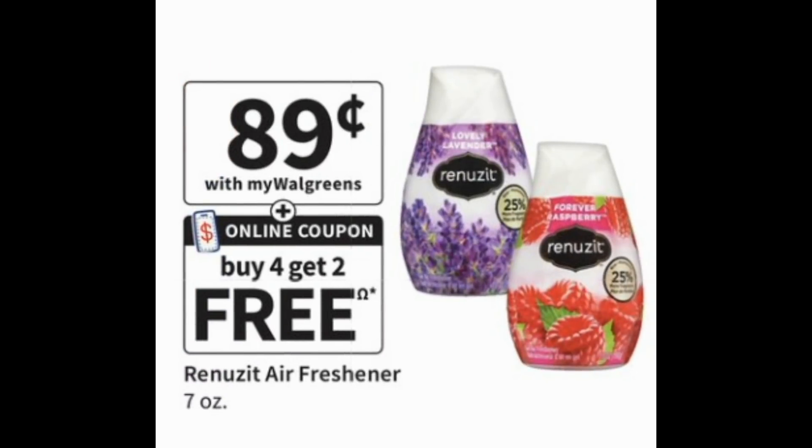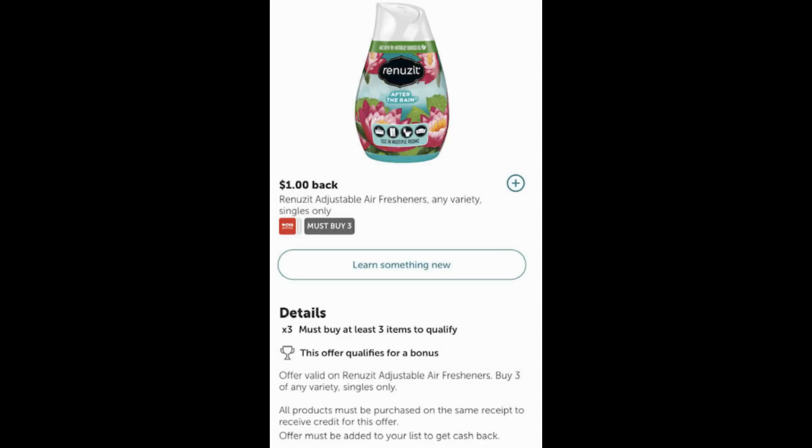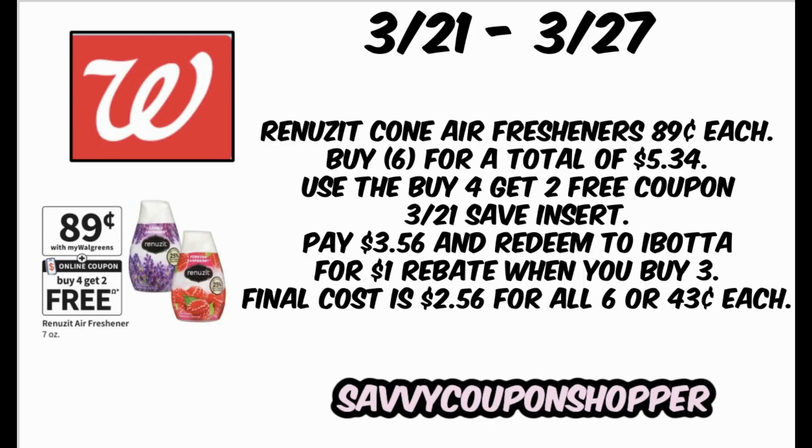If you like Renew cones, they're on sale for 89 cents. We're getting a buy four, get two free coupon — be careful, there are always issues. I never use the digital; I always use the paper coupon because at least with a paper coupon it can be adjusted by your cashier. There's also a $1 cash back when you purchase three on Ibotta. Grab six cones at 89 cents each for $5.34. In the 3/21 Save insert, there's a buy four get two free coupon — two should come off bringing your total to $3.56. Redeem on Ibotta for $1 cash back (limit one), making all six $2.56, or just 43 cents per cone.